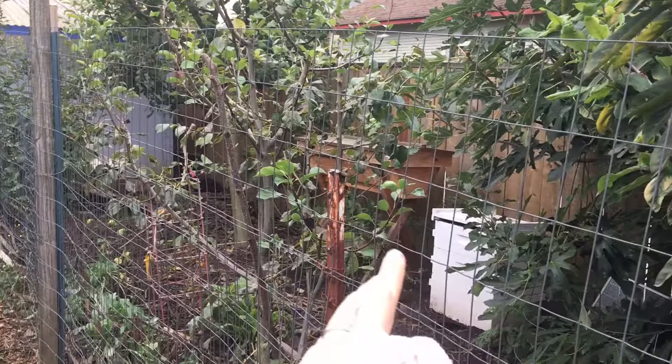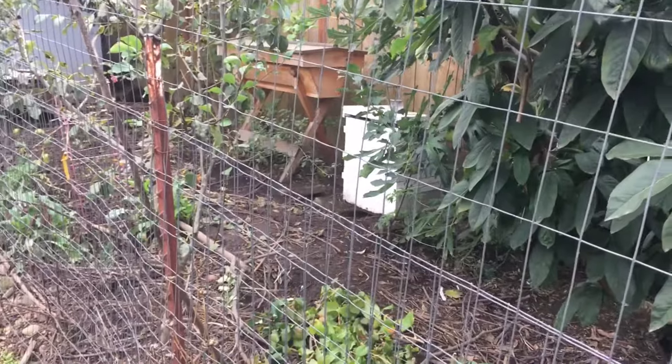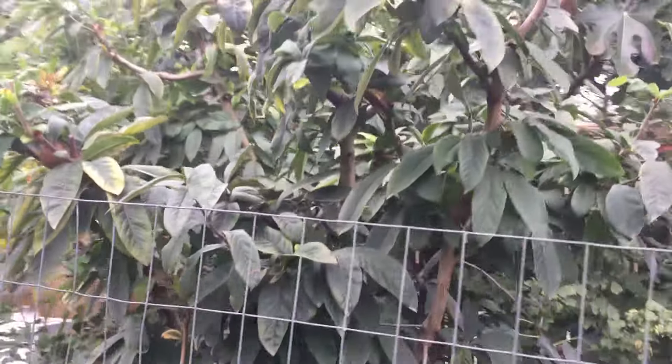Here you can see there are beehives. The ground is all torn up from the chickens and they will get kicked out of this area really soon, and that will get a deep layer of mulch on top of it for the winter. And then in the chicken run is this tree right here.